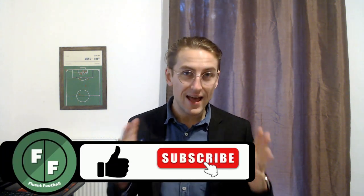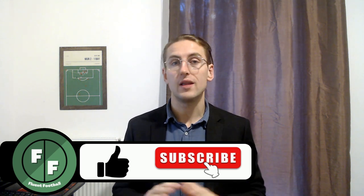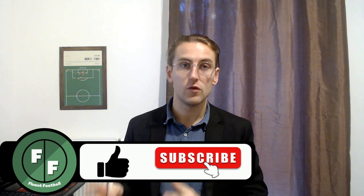Today on Fluent Football, we're going to take a look at 17 words and phrases that you need to know to speak about tackles and fouls in football. My name is Matt, thanks for joining me. Before we get too far, please hit the like and subscribe buttons — it helps me out a lot and gets you all the latest content from Fluent Football.